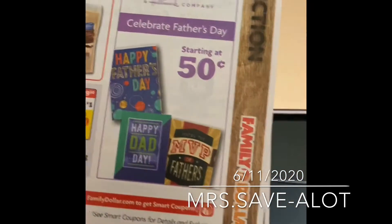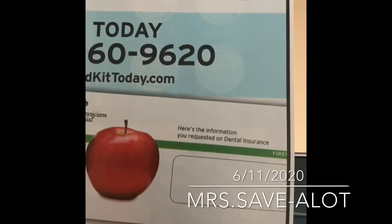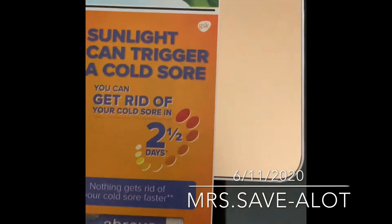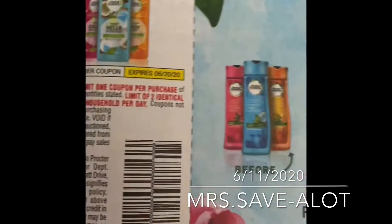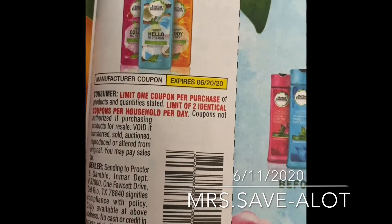Then we have the Pure Seal for $2 off, then we have the $3 off All Good diapers, and herbal essences.